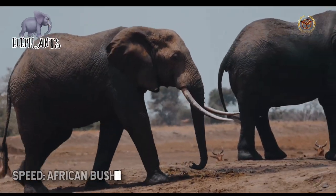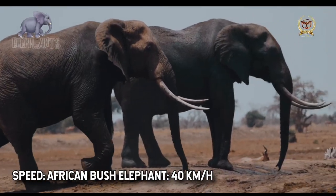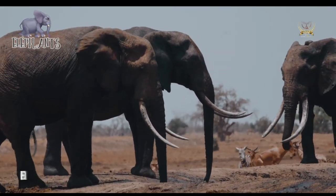During the Pleistocene period, many species became extinct because of their great diversity. Distinctive features of elephants include a long proboscis called a trunk, tusks, large ear flaps, pillar-like legs, and rough but sensitive skin.